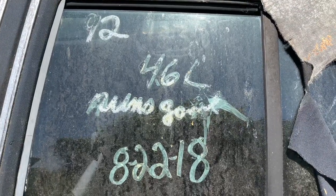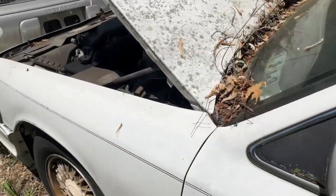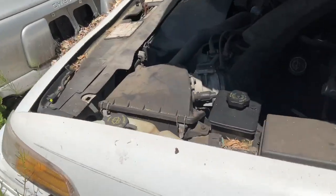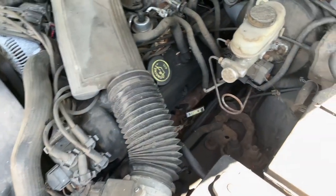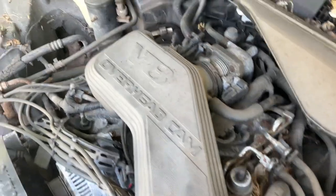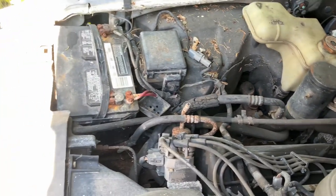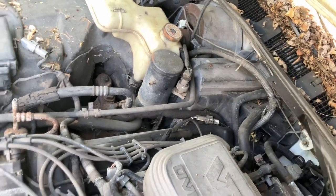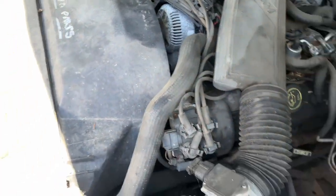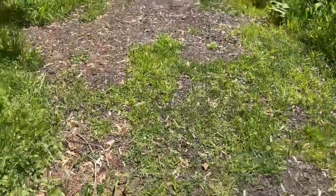We got 1992 — runs good. Let's get another shot of the engine. So dirty. Now we'll go back to the other side to check out that Villanova badge that's still there.